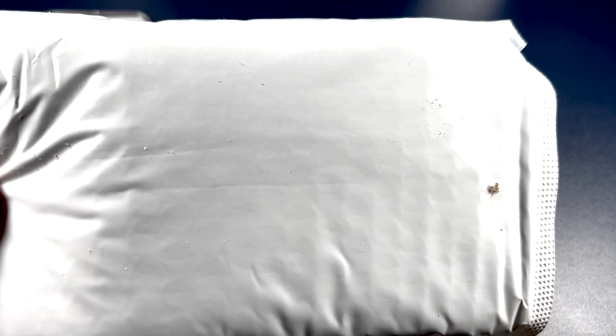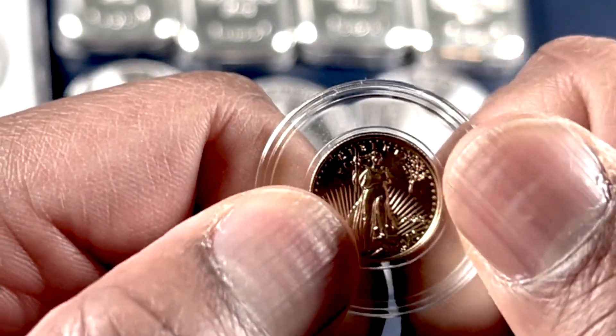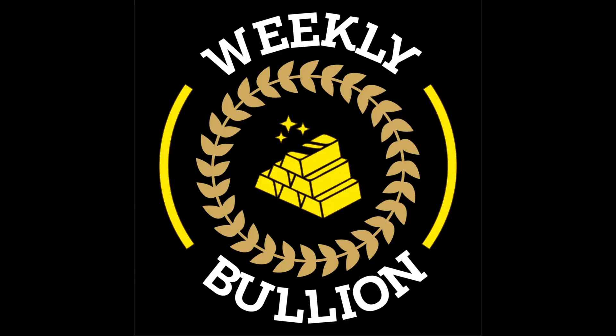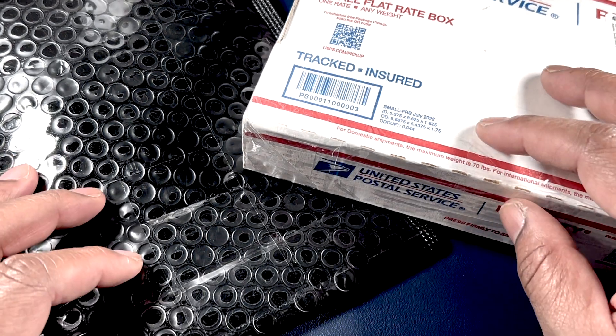We've got a heavy one here, folks. This is very heavy. Hello, my friends, and welcome to another episode of Weekly Bullion.